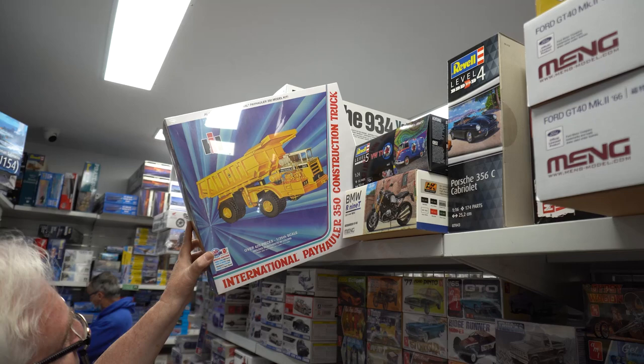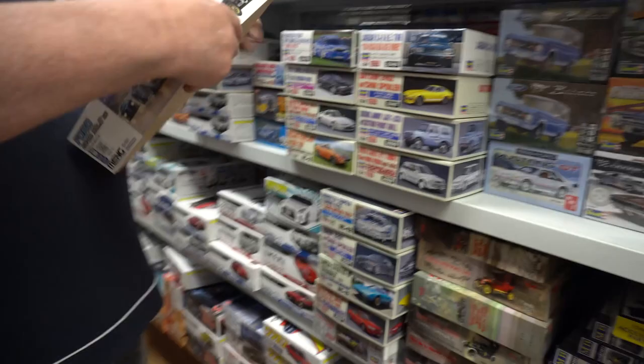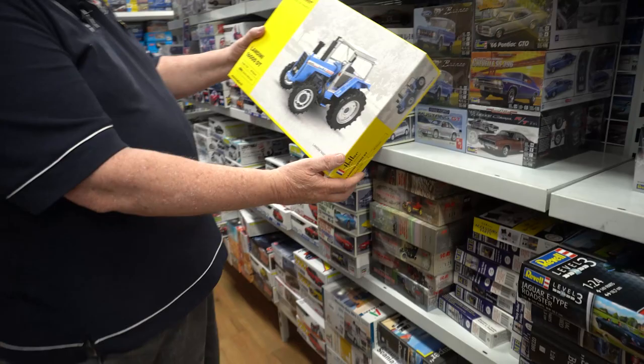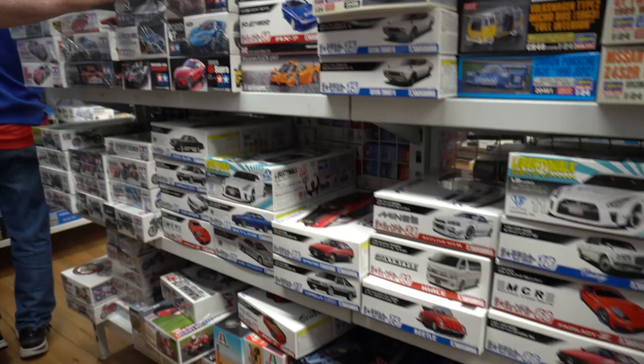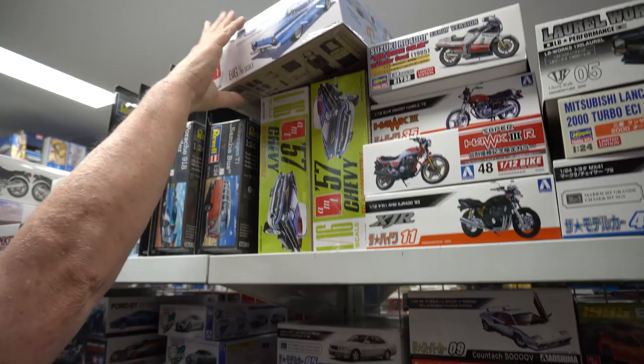Aoshima. Hasegawa. That's the Meng — 1/24th scale GT40, still got plenty of those in stock. Want to do a tractor? Something different — Landini 16000 DT from Kitpaw. Aoshima, Hasegawa, Tamiya cars of course. Motorbikes — lots of motorbikes in at the moment from various companies. AMT — you've got the big 1/16 scale, 57 Chevs and things like that. That's the Thunderbird — quite nice.